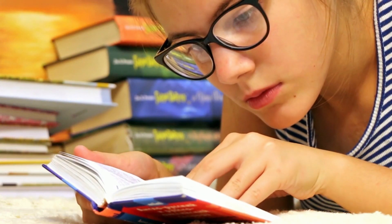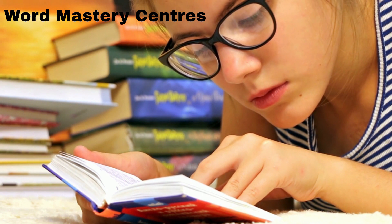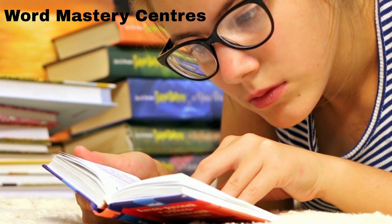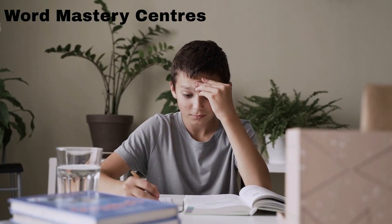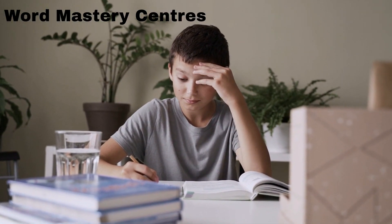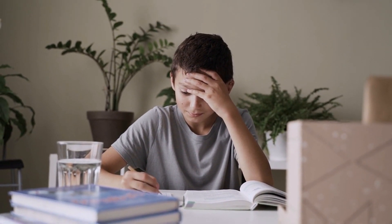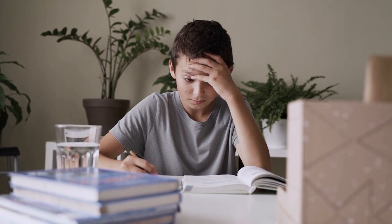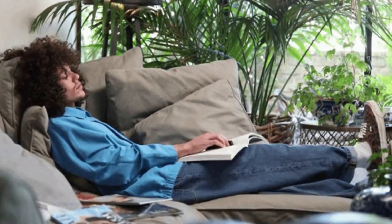5. Word Mastery Centers. Create a Word Mastery Center where students can work on building their vocabulary. This can be a physical space in the classroom or an online resource. Make sure that the center is well stocked with materials that are appropriate for students of all levels. Encourage students to use the center as often as they need to, and provide plenty of opportunities for practice.